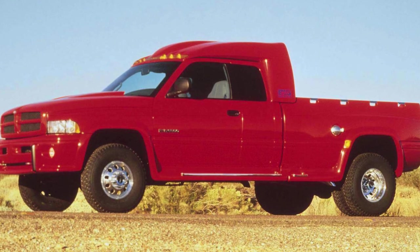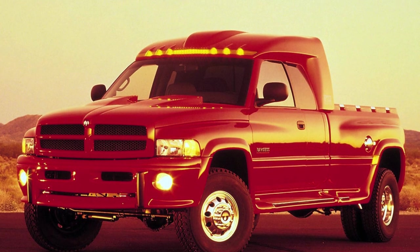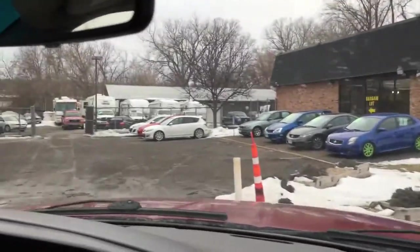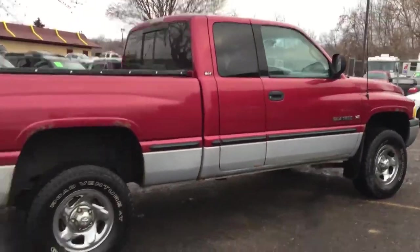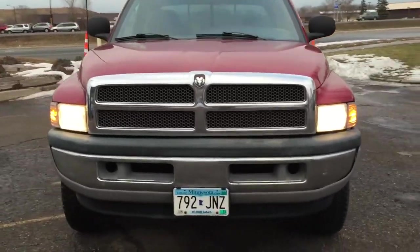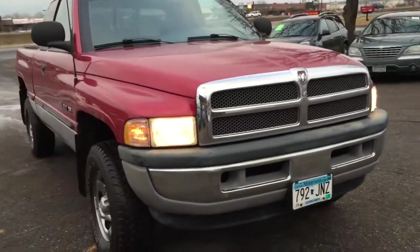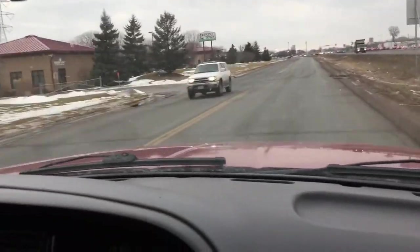In retrospect, the 1998 Dodge Big Red Truck holds a special place in the history of Dodge vehicles. It was more than just a special edition — it was a milestone that showcased what Dodge could achieve in terms of performance and design. The Big Red Truck remains a celebrated model among Dodge enthusiasts and serves as a reminder of the brand's dedication to innovation and excellence.